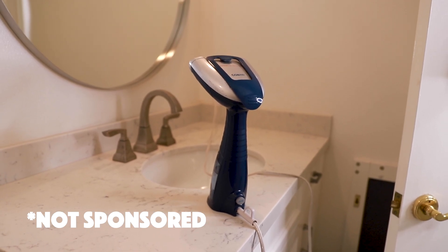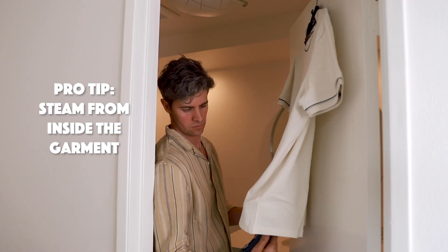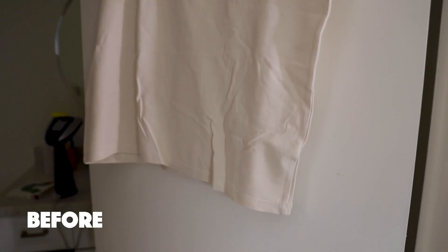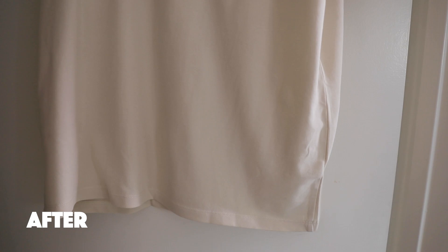I use this one from Conair. You just add water, plug it in, go to work. I'll be honest, it may not be every bit as effective as ironing, but it's way simpler and it's going to get the majority of the wrinkles out.